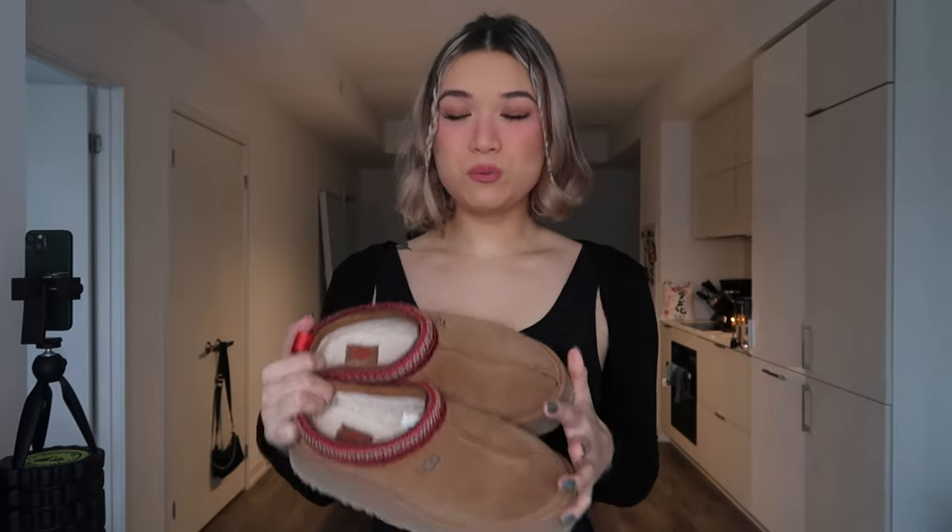Hey y'all, welcome back to my channel — or if you're new here, hey! My name's Shelby. Today I'm going to be doing an UGG Taz styling video. I did a UGG Taz review and said I wanted to do a styling video, so here it is. I'm going to be styling my UGG Taz's five ways — some simple, some more dressy — ways that are super doable that you can wear on the go. These are such comfy shoes, slippers, whatever you want to call them.